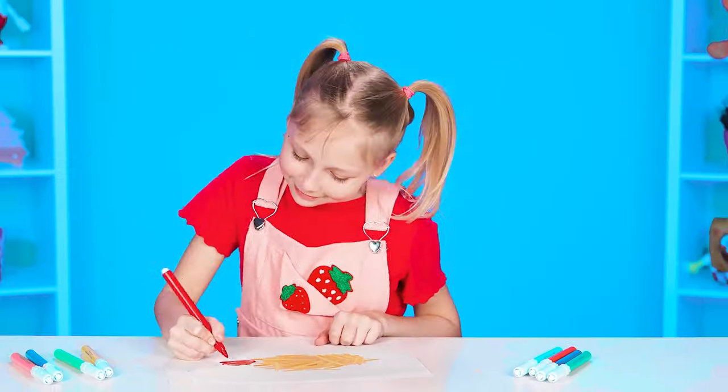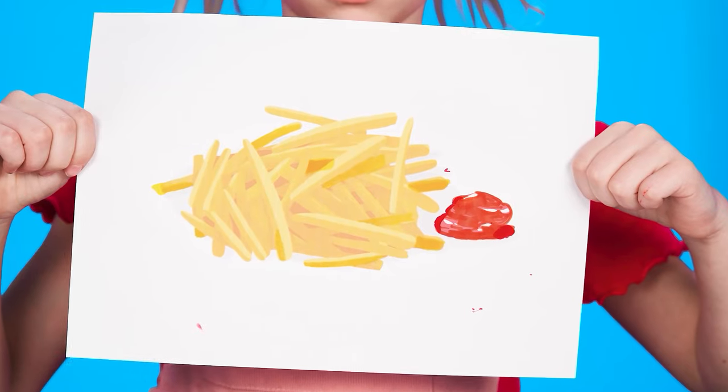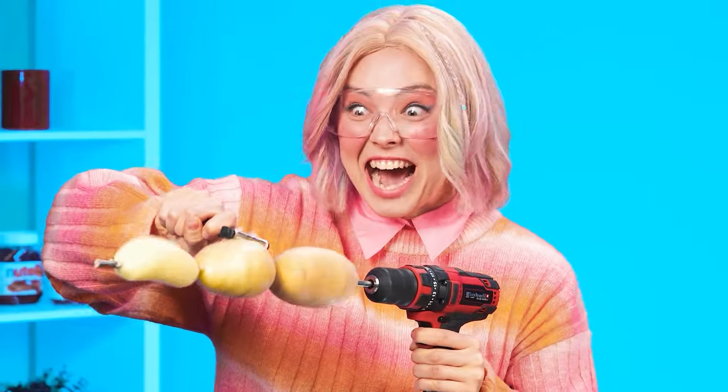It looks like our heroes are ready for a new challenge — french fries! There are many ways to cook and serve this dish. Of course, the potatoes need to be peeled first. Sister has chosen a very unusual way of peeling potatoes! Grandma isn't happy, but how can she be angry at her beloved granddaughter?